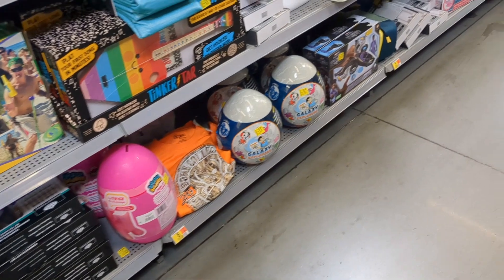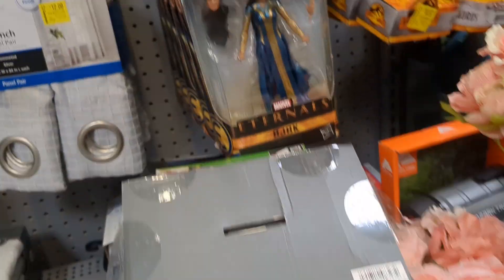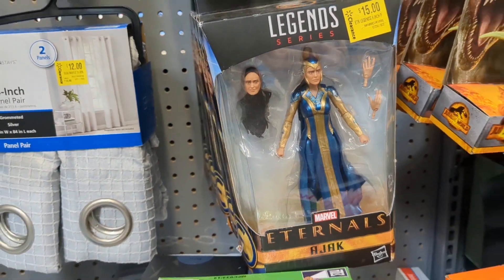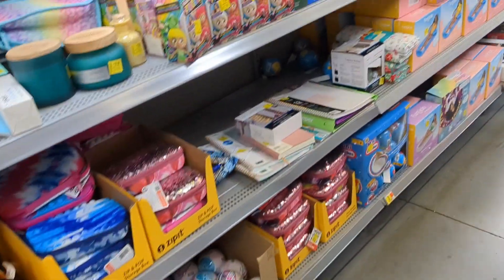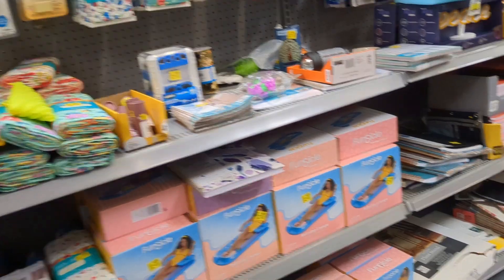There was a Salma Hayek character from Eternals — she's hot. Nothing else really, nothing that I really care about.